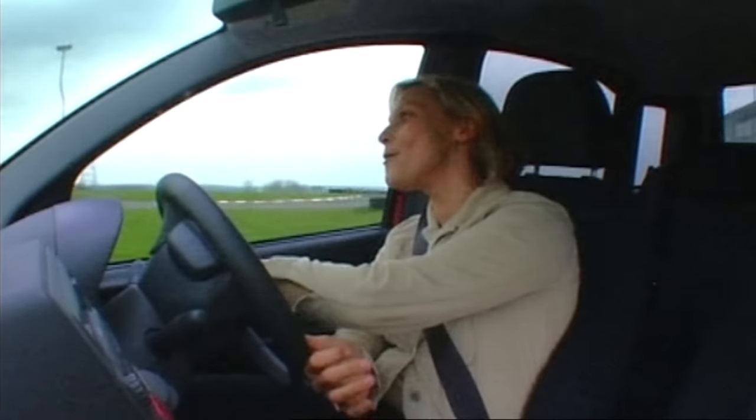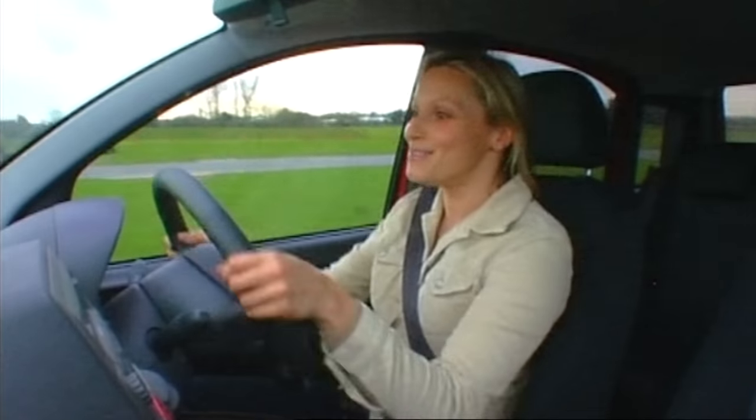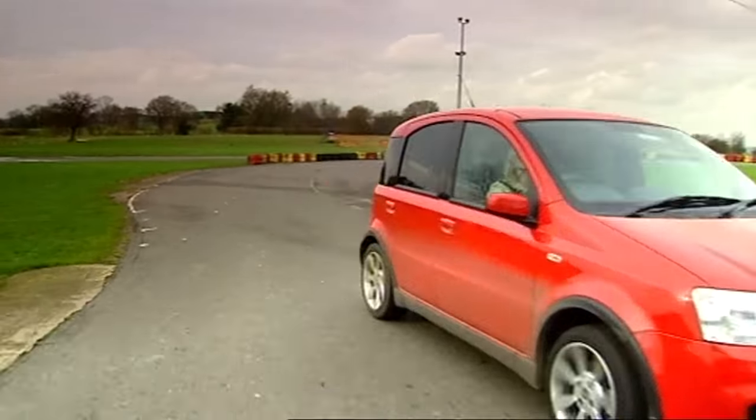Top speed was only 37 miles an hour there. It's a real David and Goliath job, isn't it? I wonder — what does the clock say? Can we beat the Ferrari?